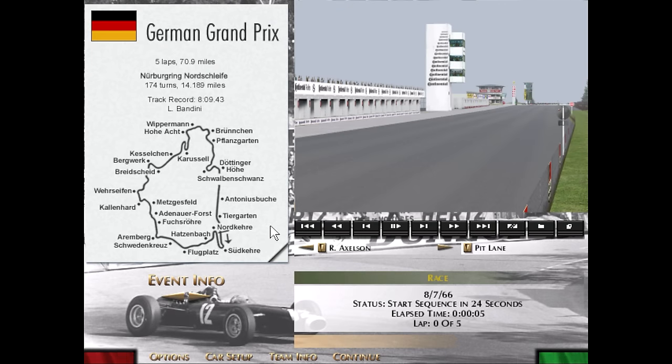Looking at the course, this is the Nordschleife that everybody knows and loves — 174 turns, 14.1 miles a round. This is the version of the track as it was from the late 1960s starting in 1967, which has a little chicane after the Tiergarten section on the long straightaway. 1966 was actually the last year that ran without that, but it doesn't exist in Grand Prix Legends, so we'll be running the track as it was just one year later, resulting in slightly slower lap times but an overall very similar course.